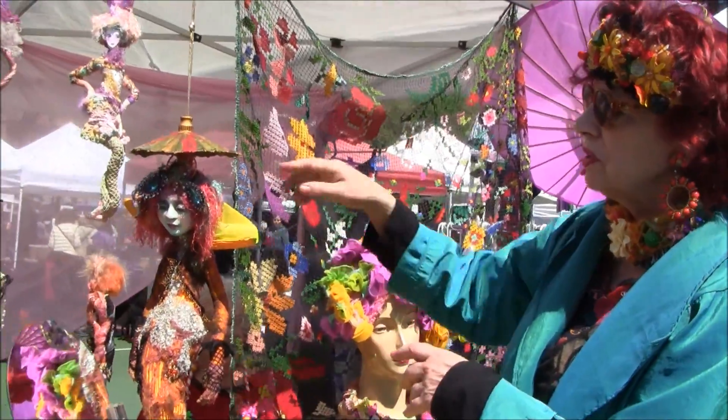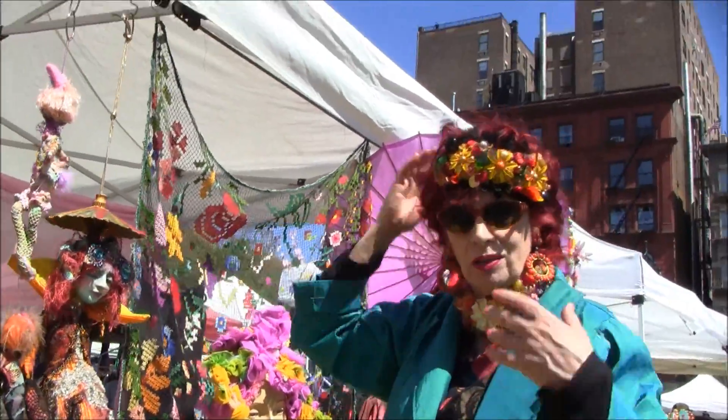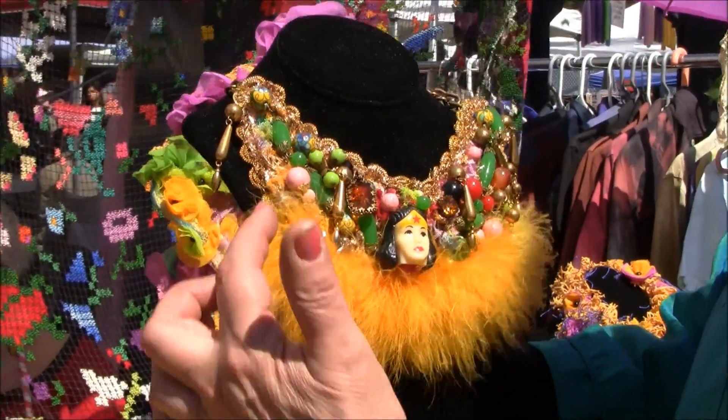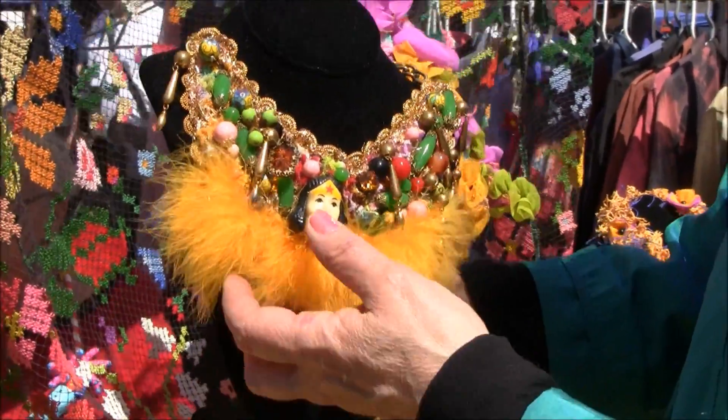People started to ask me if I could make headpieces like the dolls wore, or neck pieces. So that's why I started doing these. We have Wonder Woman — not the original. And then I have a lot of vintage pieces, Venetian glass, Czech glass, collage, and feathers.